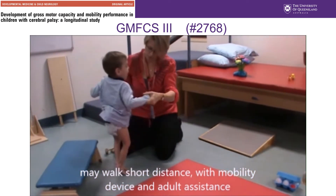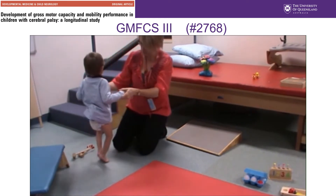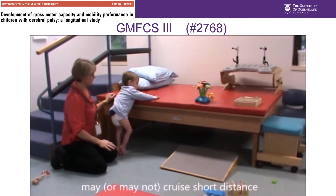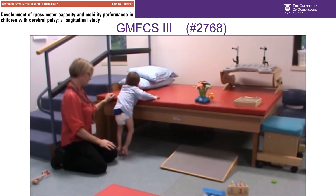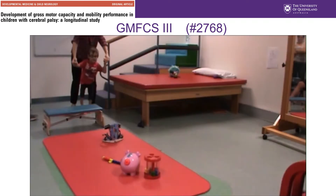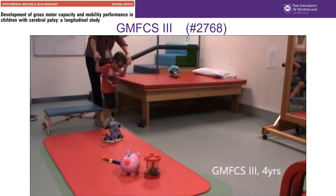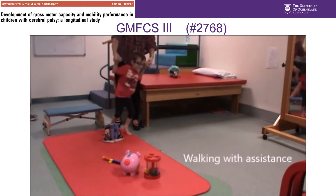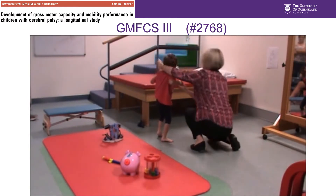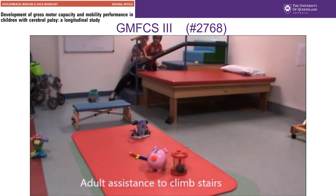Children classified GMFCS level 3 can walk short distances using a handheld mobility device on level surfaces and climb stairs with assistance from adults. At four years of age, children are able to get out of a chair using a stable surface to push on or pull up with, and they walk with a handheld mobility device on level surfaces and climb stairs with adult assistance.